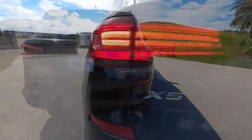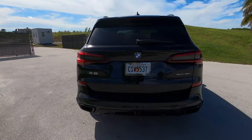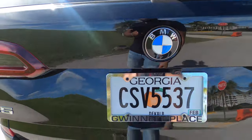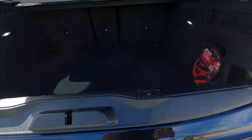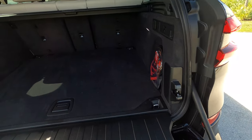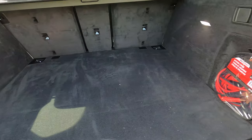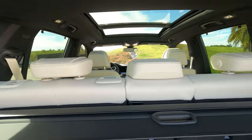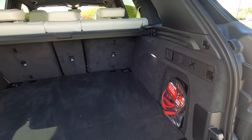sDrive means this is a rear-wheel drive vehicle. If you want four-wheel drive it's an option and it'll say xDrive on the back. You have your power clamshell here — push a button and the top opens, and the bottom is also power operated. Once you have the liftgate open, you're greeted with 33.9 — basically 34 cubic feet of cargo volume. Fold the rear seats down and you get 72.3 cubic feet.